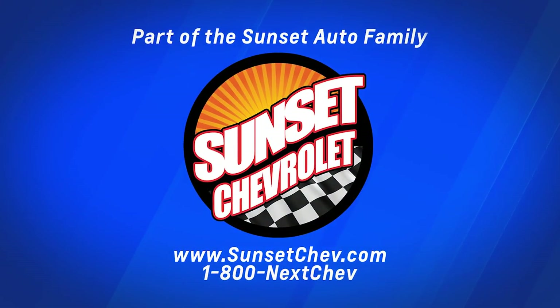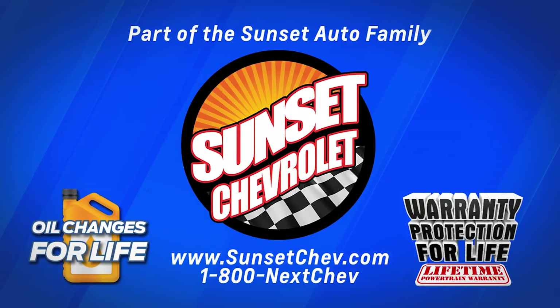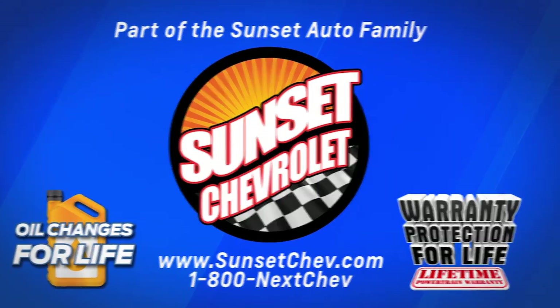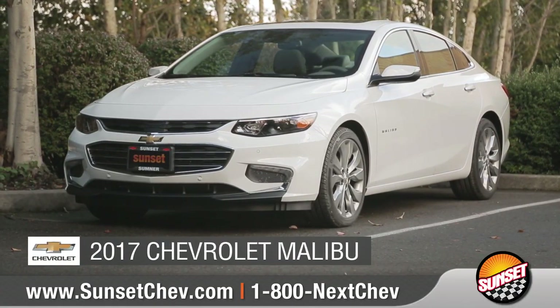Sunset Chevrolet, part of the Sunset Auto family, where oil changes for life and warranty protection for life are included on every qualifying new and pre-owned vehicle — a Sunset exclusive. Today we'd like to talk about the 2017 Chevrolet Malibu.